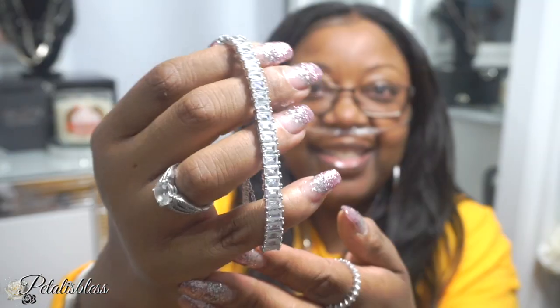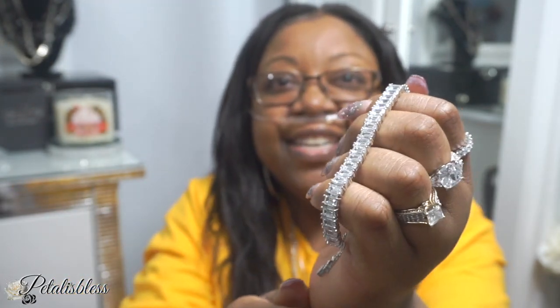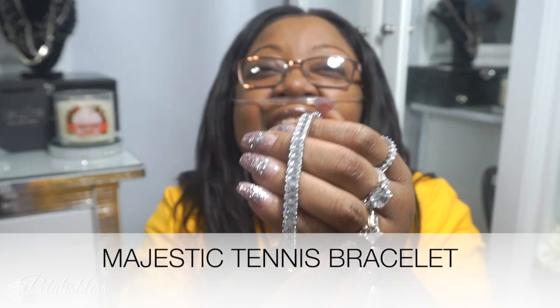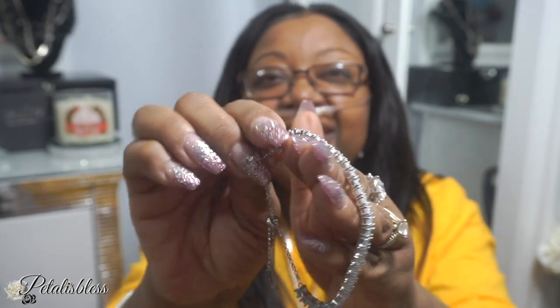It's a bracelet! Oh my goodness, can you see the sparkle already? Can you see the bling bling — which is Petal is Less, yes, that's my middle name! Look at that, I am dazzled. I believe it is called a tennis bracelet — yes, it's called a tennis bracelet and I absolutely love it. I'll leave the name down below. Isn't it lovely? Look at that sparkle!